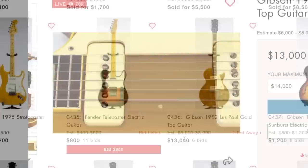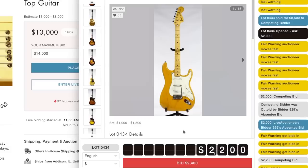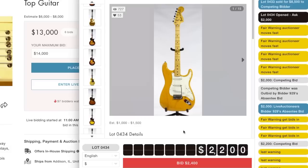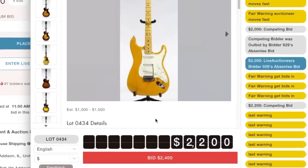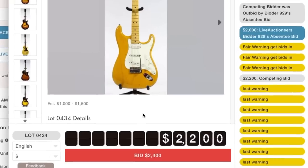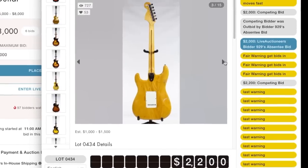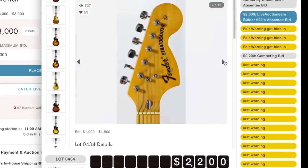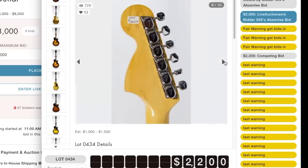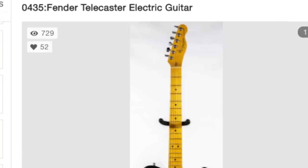Whoa, that one jumped up real quick - a 1975. Those are kind of hard to sell to be honest. Somebody's going crazy on it - $2,200! After you add the buyer's premium they're almost at three grand. Somebody must really want that guitar - it's got a nice ash body on it. Looks like it was at a store for three grand - yep, there it went at $2,200.